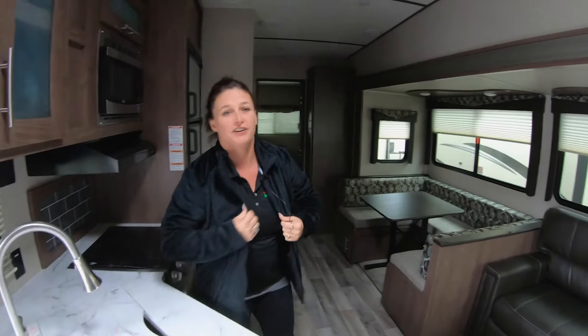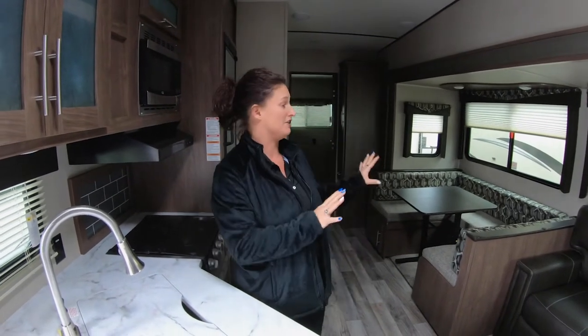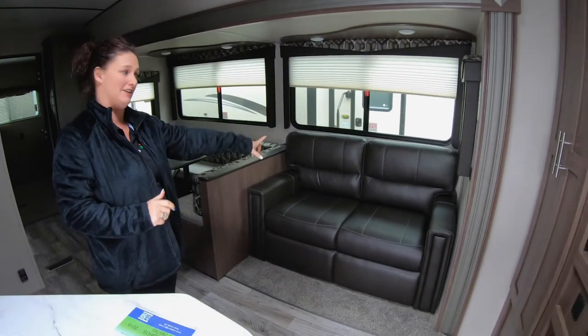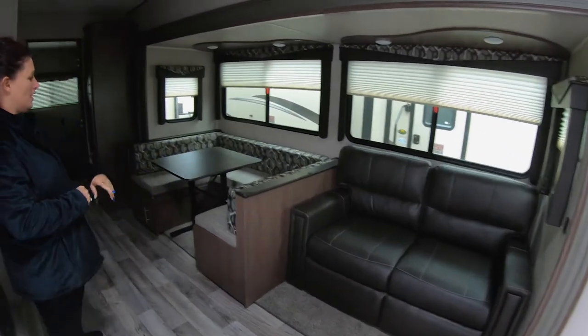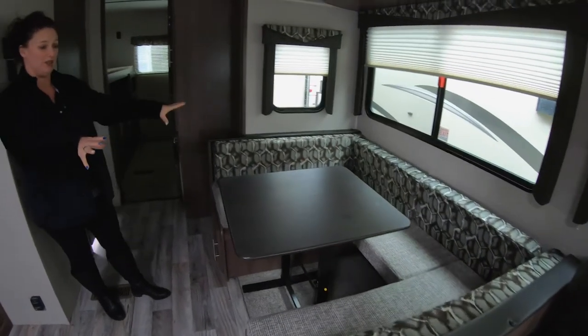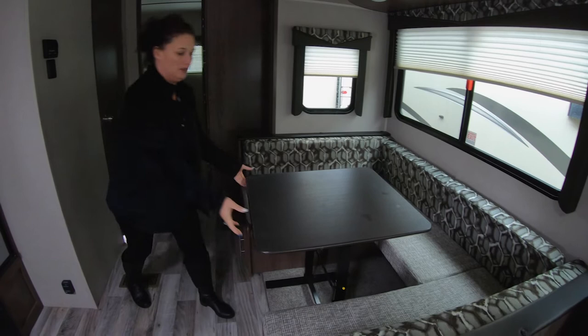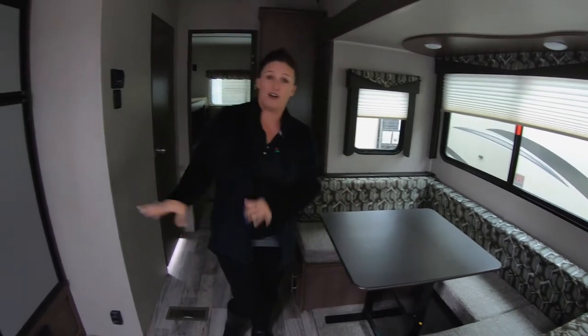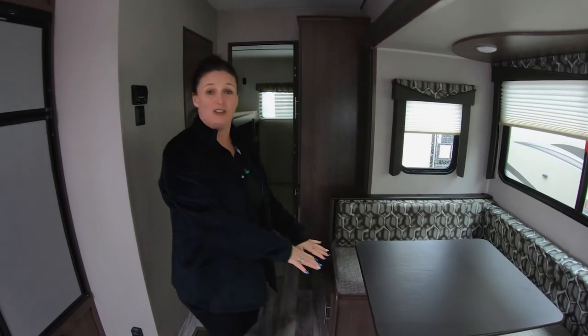Here we are on the interior of this unit. The interior on this one is called Lodge. We have a tri-fold sofa in that nice beautiful Lodge color. There's a bigger U-shaped dinette for all of your family and all of your kids, with a removable table — you can move it wherever you want, over into the kitchen or back.